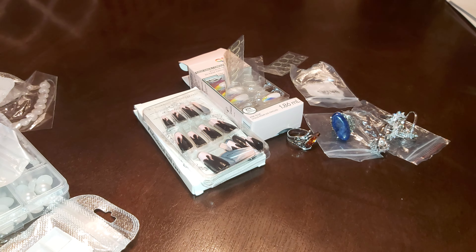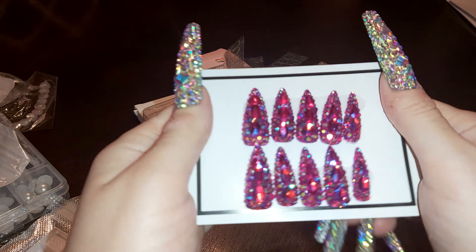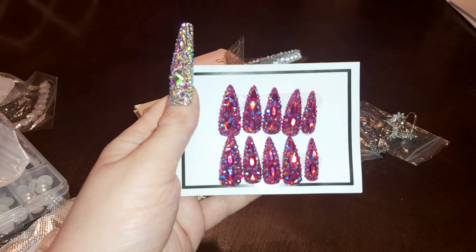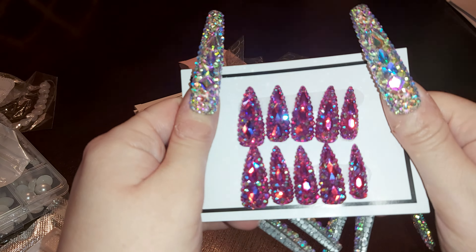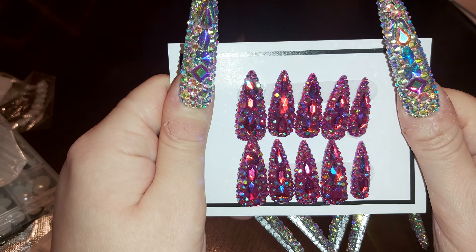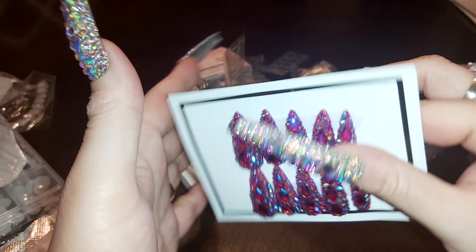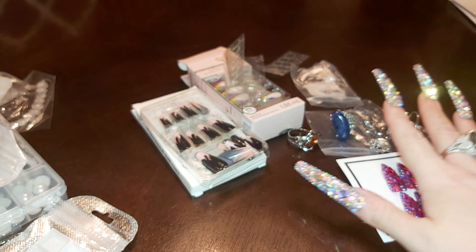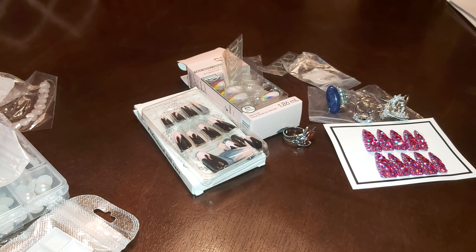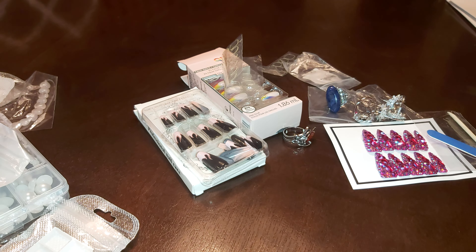Next I got this beautiful set of nails — these are handmade from AliExpress. Bling bling pink, it's kind of like a purpley pink. Really pretty. It came packed in a bag — I had already opened it — and there's a stick, some glue, and a little file in a little baggy.